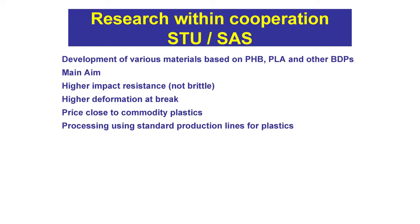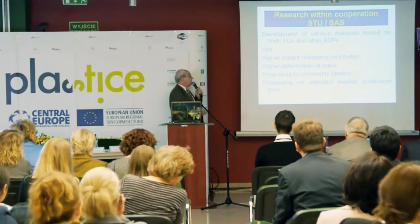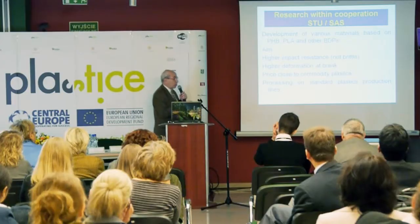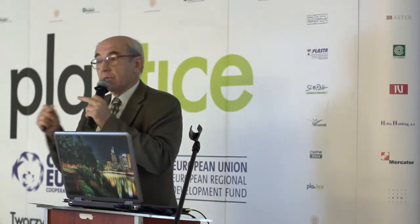Concerning the cooperation, the target is development of various materials based on polyhydroxybutyrate, especially polylactic acid and other biodegradable plastics. The aim is to get higher impact resistance — not brittle material. This is the main problem with most biodegradable plastics. Impact resistance is characterized by what I would say is the crucial parameter: deformation at break. Impact resistance is the direct parameter corresponding to brittleness, and high deformation means also very high toughness.